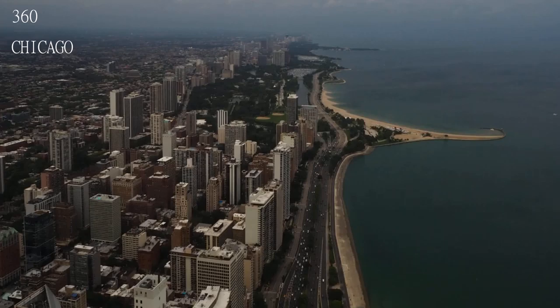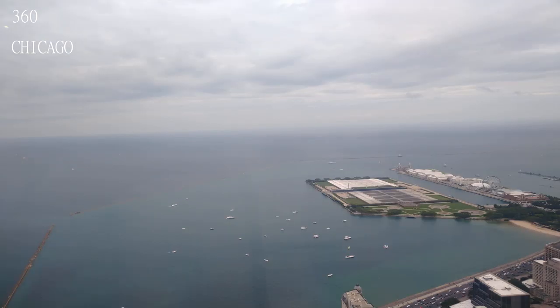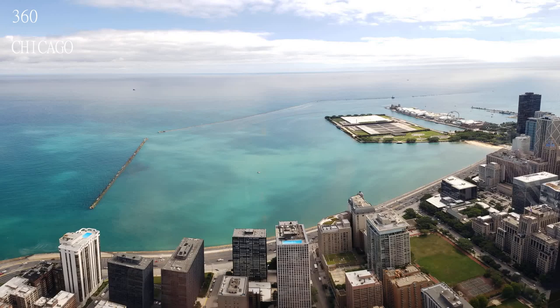There is a bar on the top and seating areas, so you can hang out there as long as you want. Great view of nighttime Chicago. To see the lake from the top, one must go up during the day, but the lights give a sense of the vastness of the city.